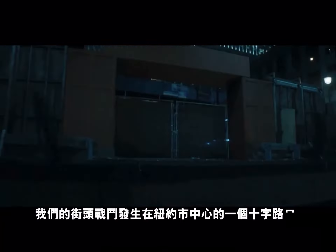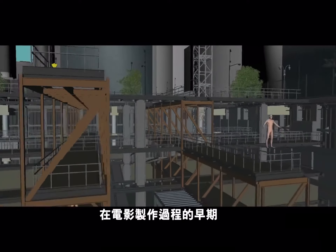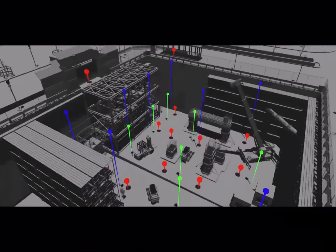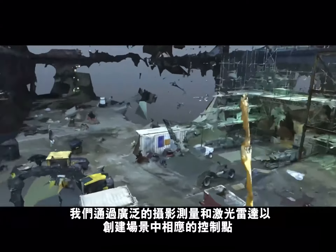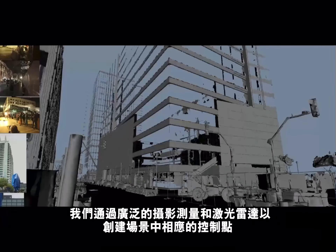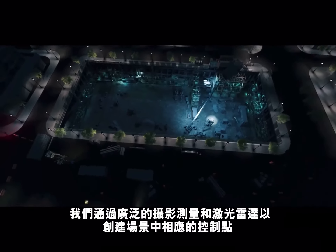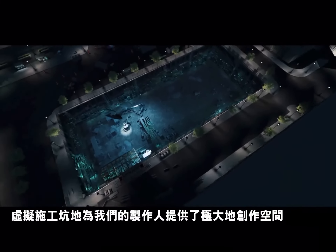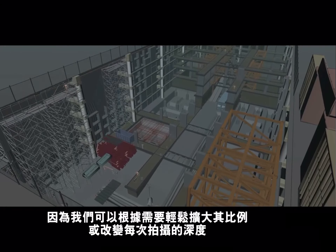Our street-level battle takes place in a downtown New York intersection adjacent to a large construction pit. Early in the filmmaking process, we knew a digital build of the entire location would be necessary. We started with extensive photogrammetry and LiDAR coverage of the entire movie set in order to create a photoreal representation of both the intersection and the pit location. The virtual construction pit allowed cinematic freedom for our filmmakers, since we could easily expand its proportions or change its depth per shot as needed.